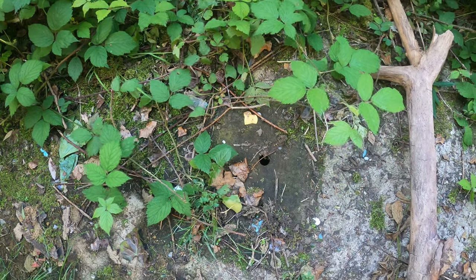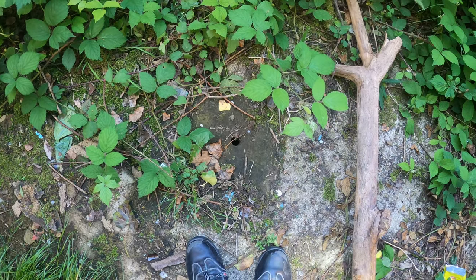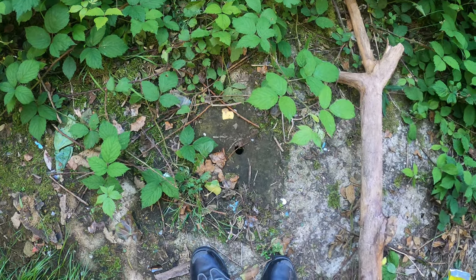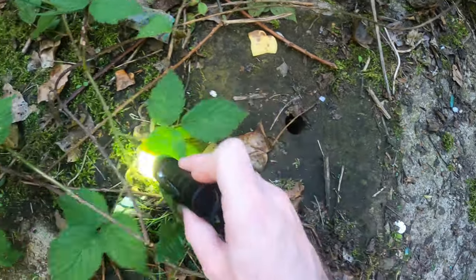Well, that's interesting — we always love to find a hole. Lucky enough I brought my torch, as I wasn't expecting to have to use it. Let's have a look at this down here. Very interesting.